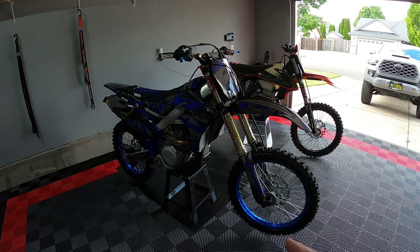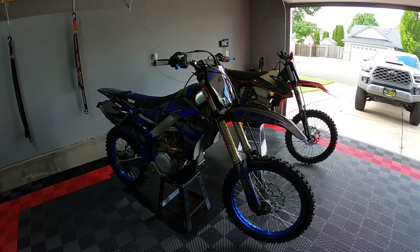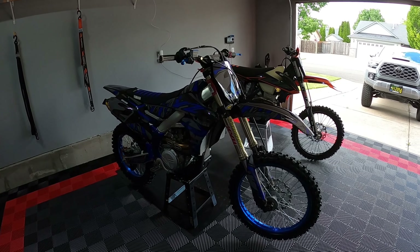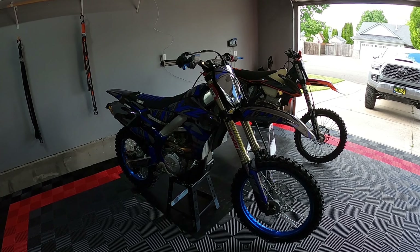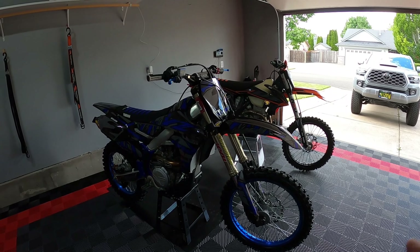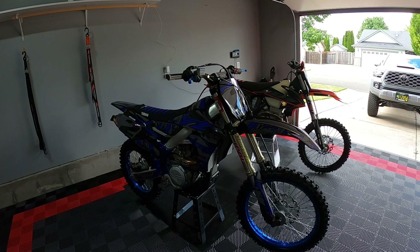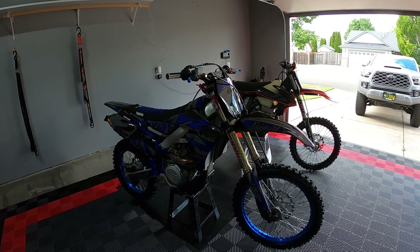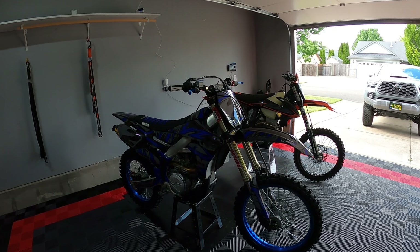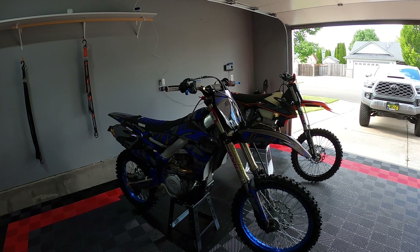The YZ450FX by far is faster. Some people say that with a 350 you can get almost as much horsepower, which is true. On the top end running wide open, you can get about 49 horsepower out of the 350. This is stock 53 horsepower. Torque is what really comes into play — torque gets the bike in motion, and horsepower is what makes it excel.